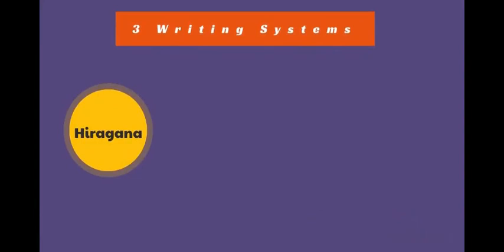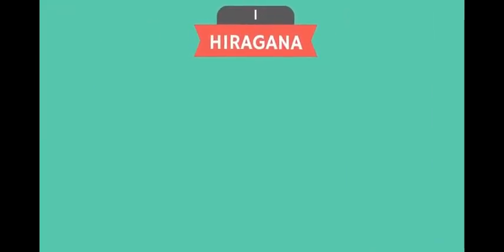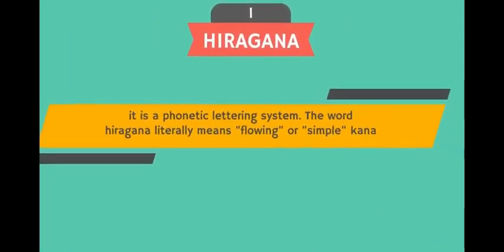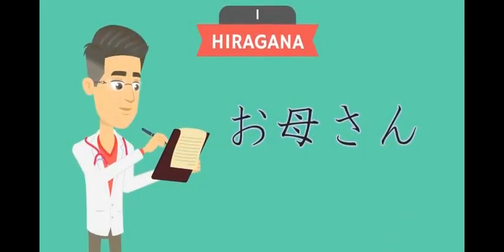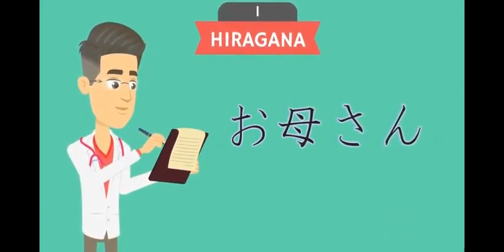The three writing systems are: 1. Hiragana, 2. Katakana, 3. Kanji. First, the Hiragana. It is a phonetic lettering system. The word Hiragana literally means 'flowing' or 'simple' kana. The word kana means the Japanese syllabaries. Hiragana is an important writing system — we can say it is the base of all our learning in Japanese. Hiragana is super useful; you can see Hiragana in each phrase in Japanese.